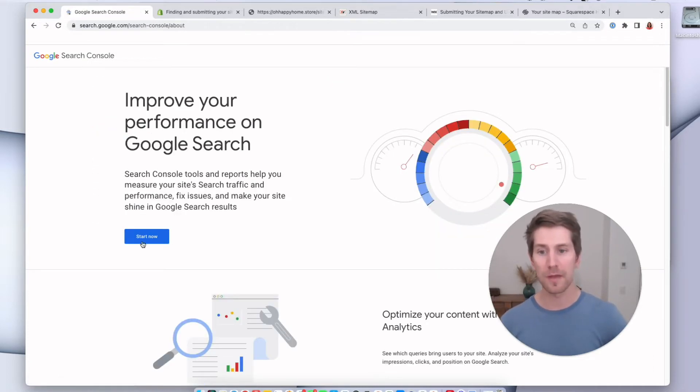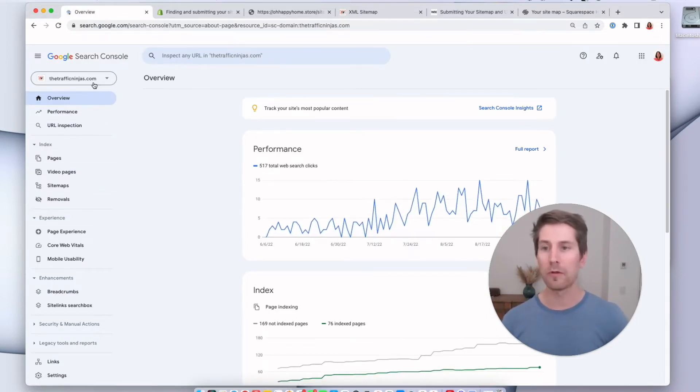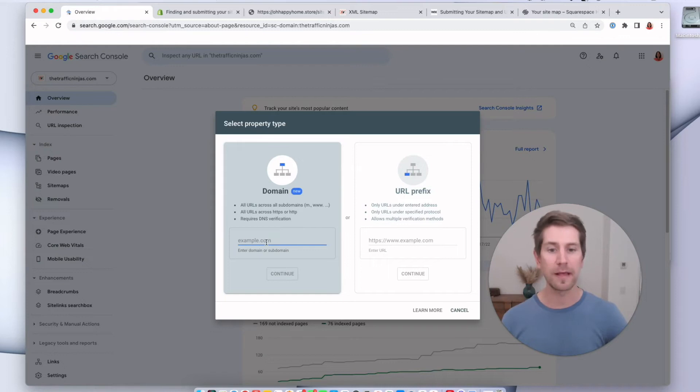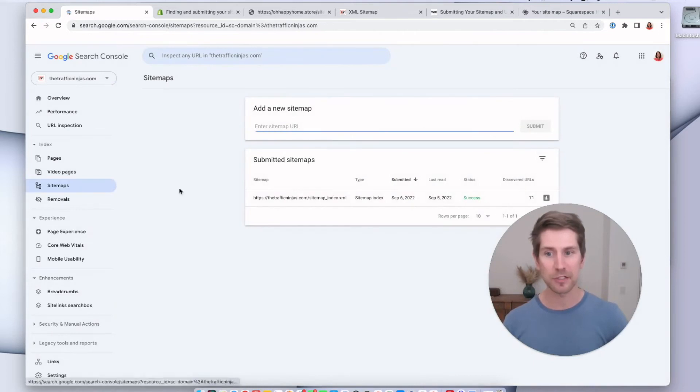We're going to go into the Google Search Console and press Start Now. Here's what the Google Search Console looks like. We're looking for your domain name of your store. If it's not there, click on the dropdown and go down to Add Property, add your store in there, and go through the verification process. It takes just a few minutes. If you get stuck, we've got resources below on how to move through that smoothly. After that's done, we're going to go down to the Sitemaps section and add in the sitemap of your online store.